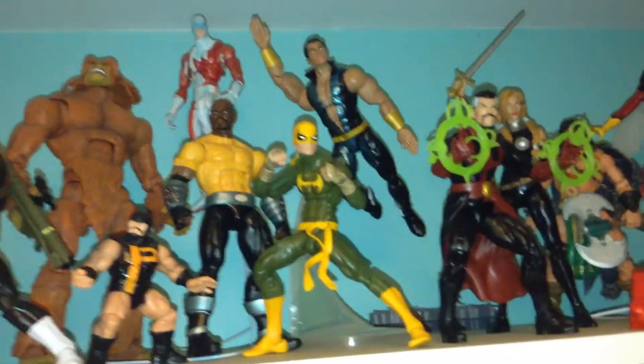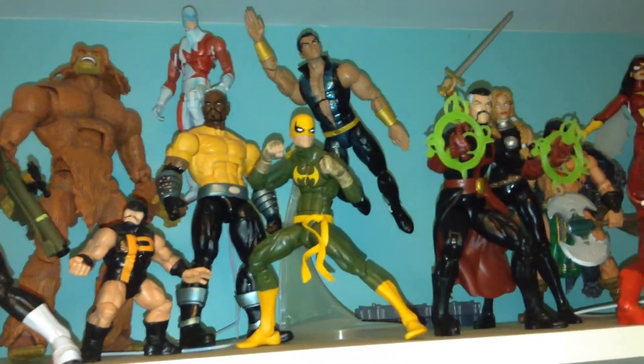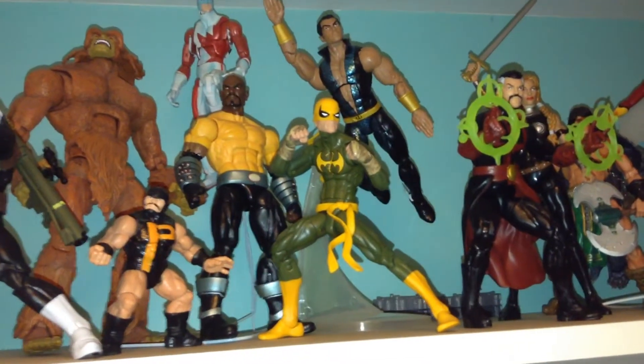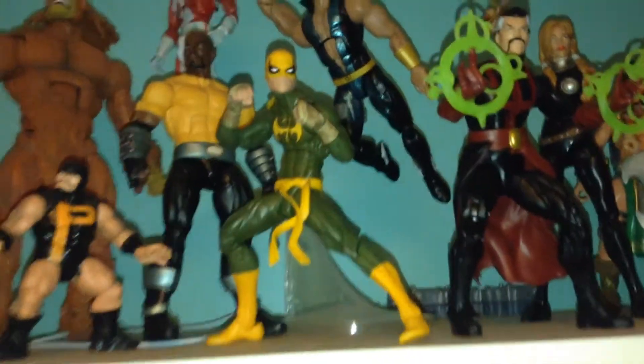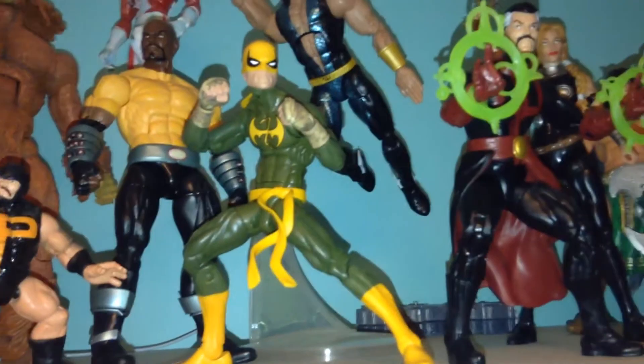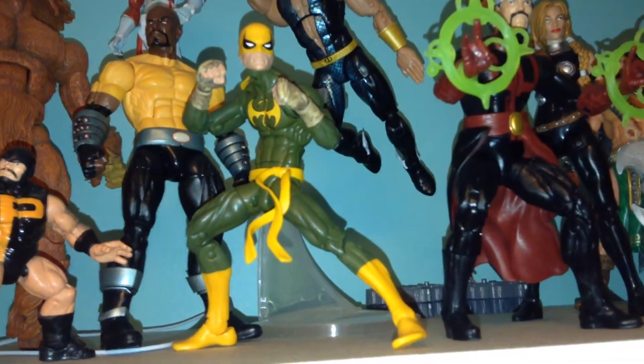That Luke Cage came from a San Diego Comic-Con exclusive Thunderbolts box set. It's really surprising they haven't made a regular Luke Cage yet. There's the very awesome Iron Fist figure that's in the recent Dr. Strange wave. That is a tremendous, tremendous action figure.